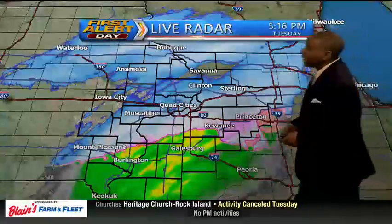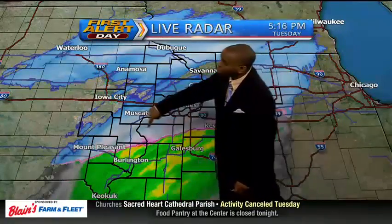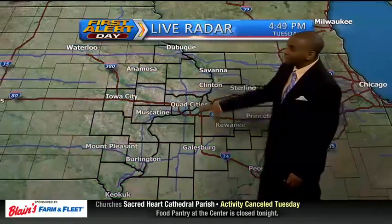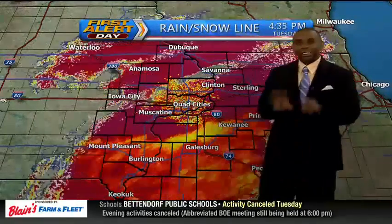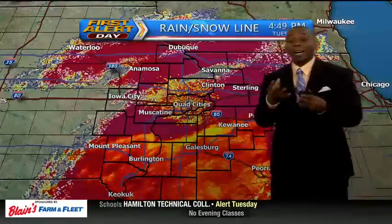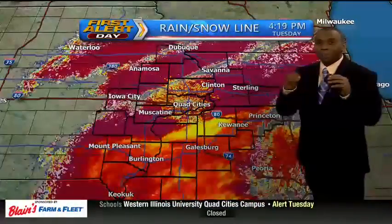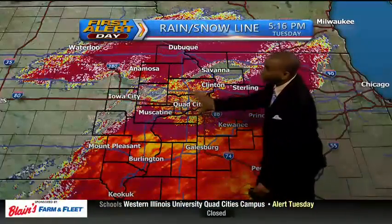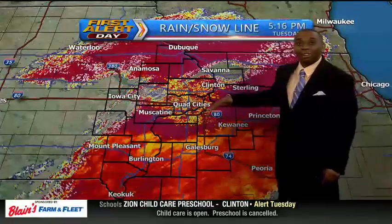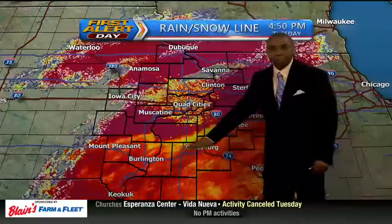Now let's take a look at the radar. You can see that rain-snow line continues to drift off to the south and east, from Kewanee over towards Mount Pleasant, approaching the north side of Burlington. This is a correlation coefficient product that we use — a lot of times we show you this during severe weather to define where debris may be showing up, but it can also tell us the different objects in the sky. The maroon color indicates that areas along and north of I-80 are all snow.